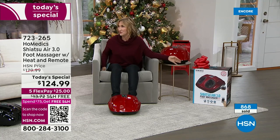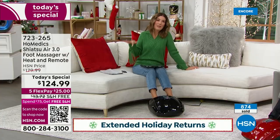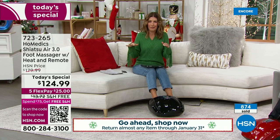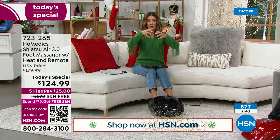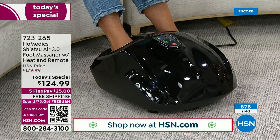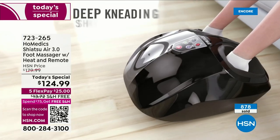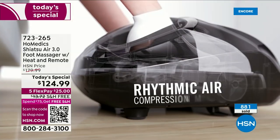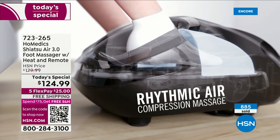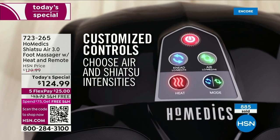This is not like old-school foot massagers — not a vibrating platform. It actually feels like there are four hands on each foot with knuckles, kneading, compression, all the way from the heel to the top of the foot and under the arches. No matter what size foot you have, it figures out where your foot is — even small feet get the same great massage as someone with a size 14 foot. It comes with a two-year limited warranty from HoMedics.